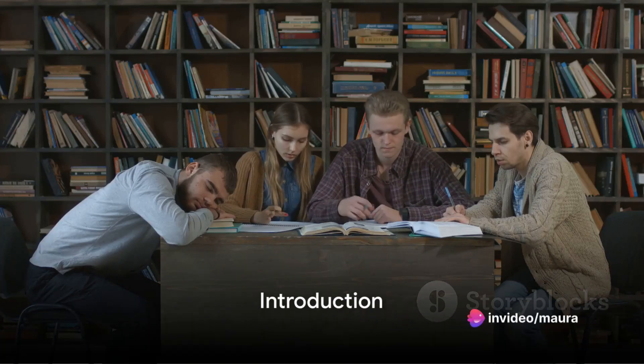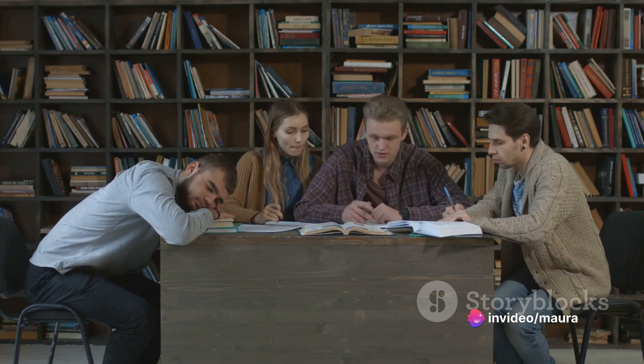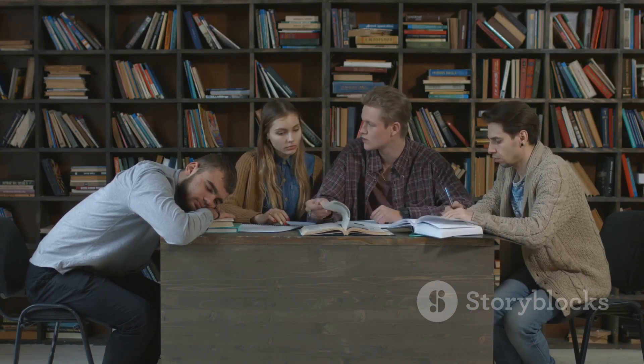Do you want to improve your study habits? If so, you're in the right place. Today, we're diving into 10 effective study techniques that can help you learn and retain information more effectively.